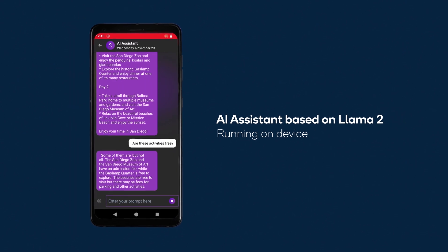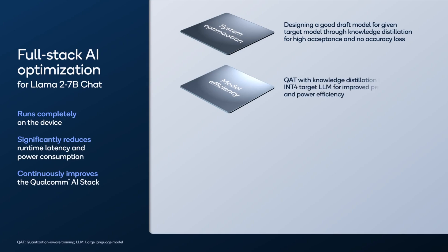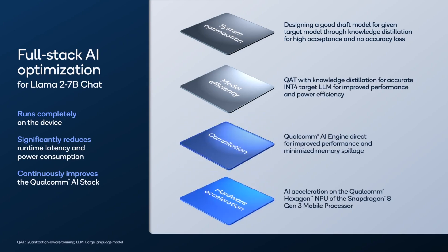We achieved this fast and efficient chat experience through full-stack AI optimization. Two approaches we took to reduce the memory bandwidth are quantization-aware training with knowledge distillation and speculative decoding.